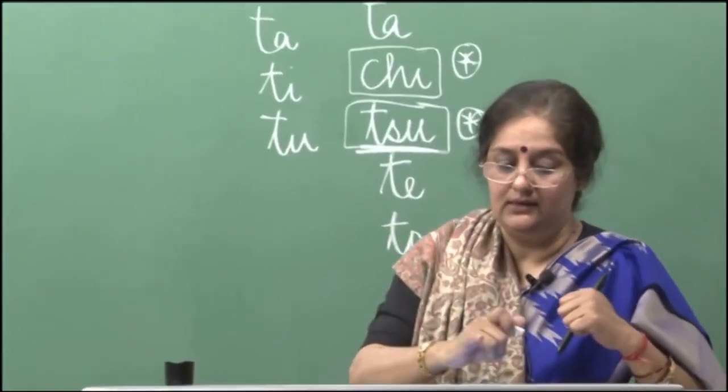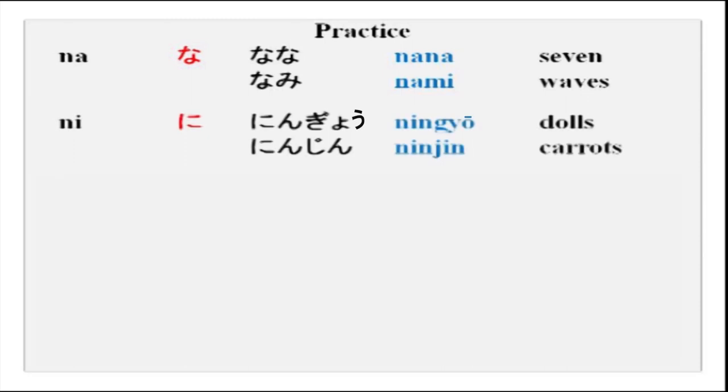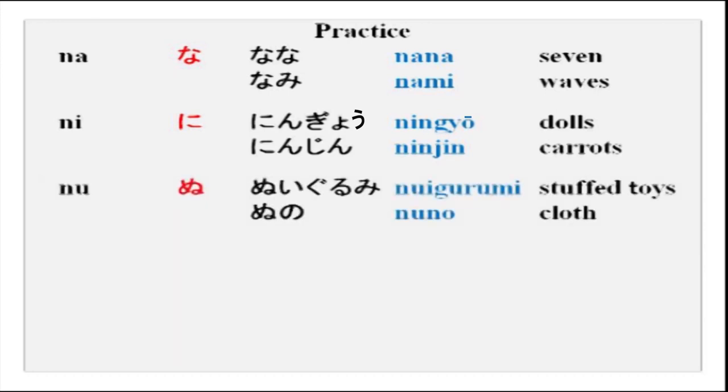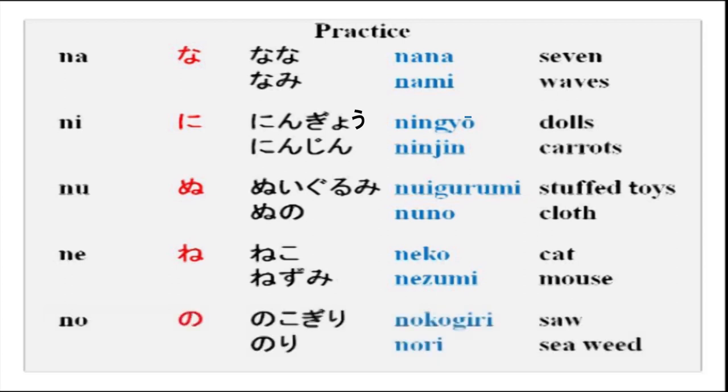The next series is the na series. Na — as in nami; ni — as in nihonjin; nu — as in nuigurumi; ne — as in neko, nezumi; no — as in nokogiri, noji.